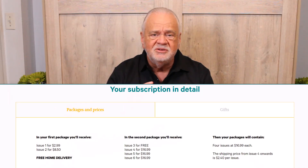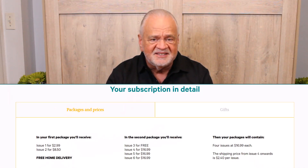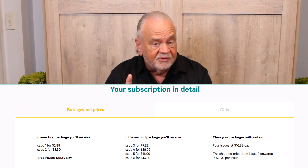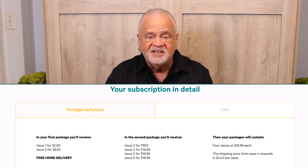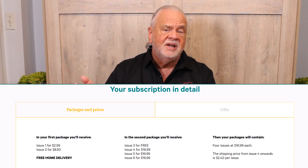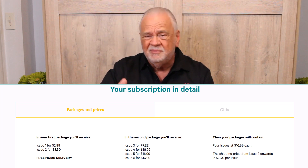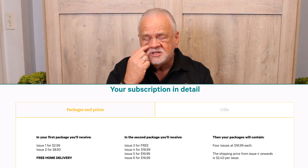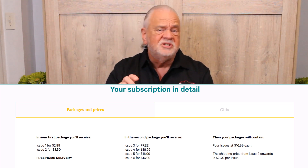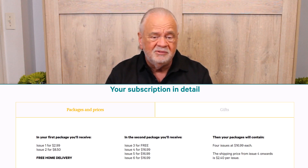The way you subscribe is you get the first and second issue for $11.49, with free delivery on that one. Then the next shipment includes the third issue for free, plus issues four through six for $16.99 each plus $2.40 for shipping — so the total for that one comes to a little over $60. After that, periodically you get four more issues about once a month, coming to somewhere around $79 to $80. But each shipment has a free model in it, so you get five models for about $80.